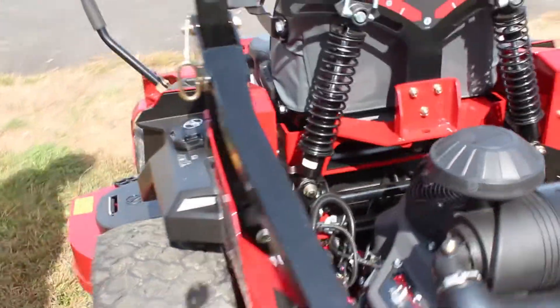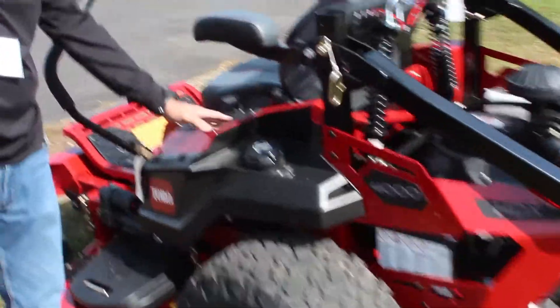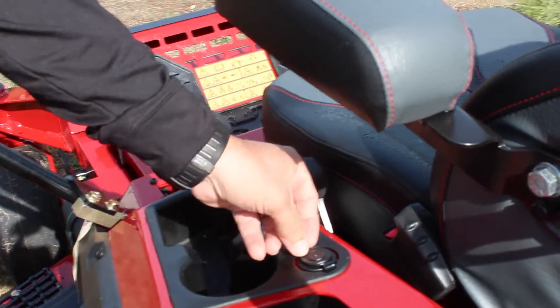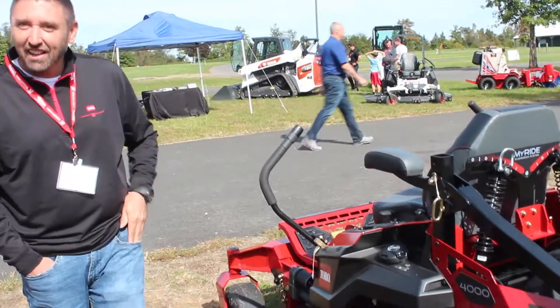As we move to this side, we have a gas fill-up right here, and along with that we have some really neat features. They added a cup holder, a phone holder, as well as USB plug-ins. So if you're spending a lot of time on the machine and your phone starts running down, it's great to have that. It's a really neat feature — I used it a lot this spring.